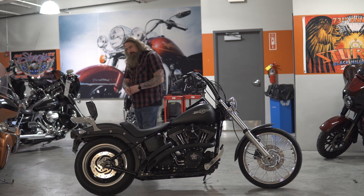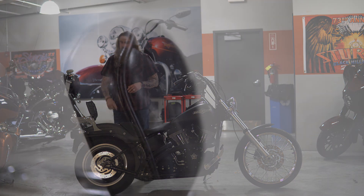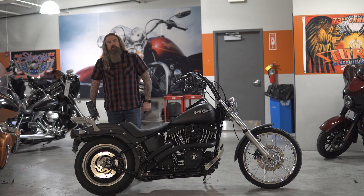Moving to the back, this is set up for two-up riding — you just don't have the two-up seat, and that's something you can talk to our parts guys about. But you do have a hard-mounted sissy bar on here with a passenger backrest, and then a nice chrome luggage rack on there to throw a backpack on and bungee cord it.